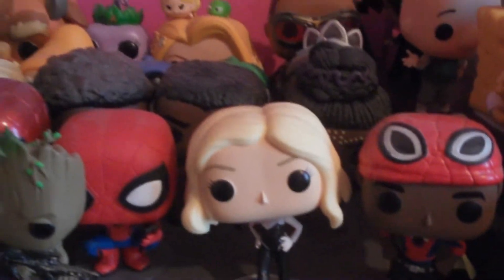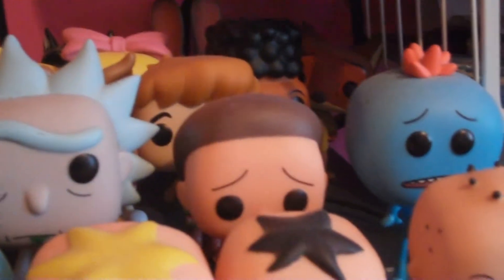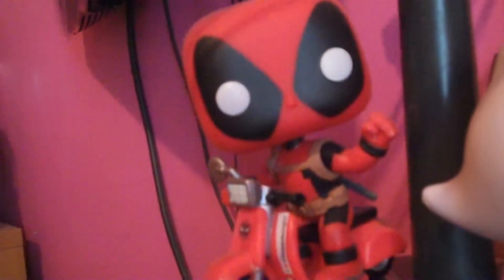Before we go on to the first part of my Funko Pop collection tour, I have a few things to say. I got my first pops around 2015-2016, which you'll see in the first and second part, and I didn't start fully collecting pops until 2017. I am mainly an out-of-box collector, which means I keep the pops out of the boxes, just because I like them for display purposes, as well as I have limited space in my house to keep all the boxes.